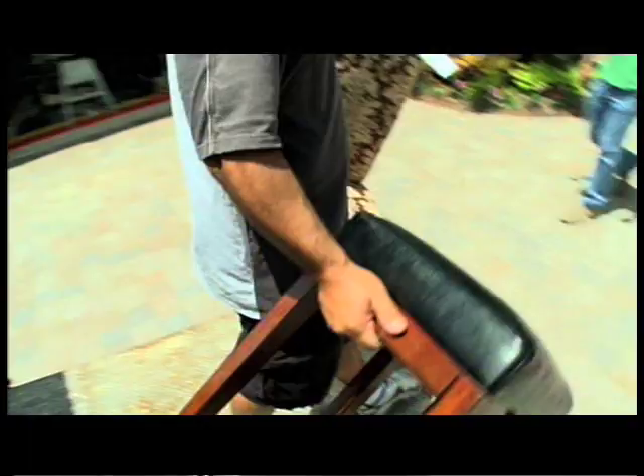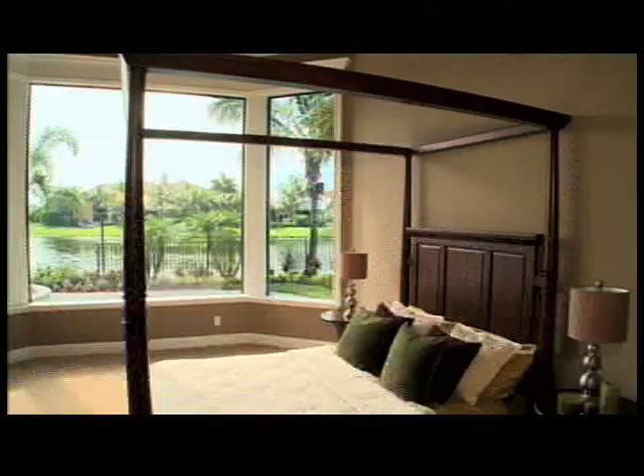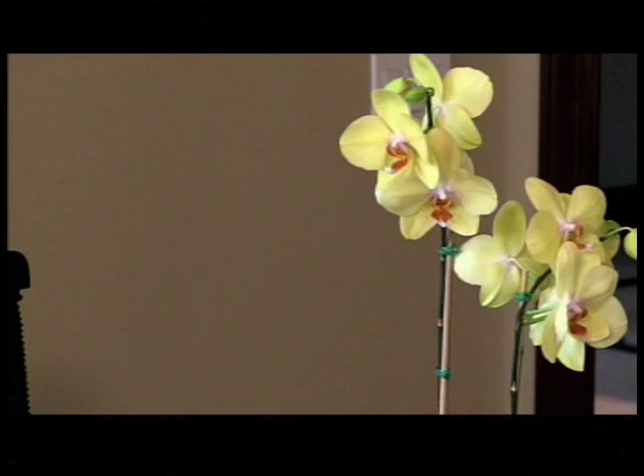Bada bing, we got it. I'm excited to stage that beautiful home. We're going to do staging — stage the house so everything becomes so fresh, so clean, and it will help sell the house faster. That's the key point — we want to sell it fast.